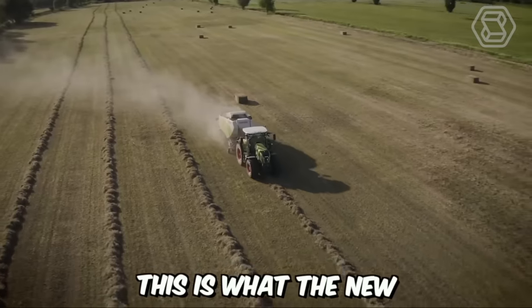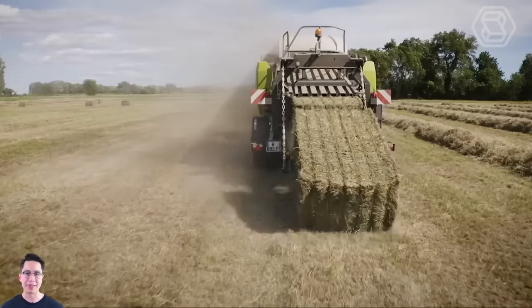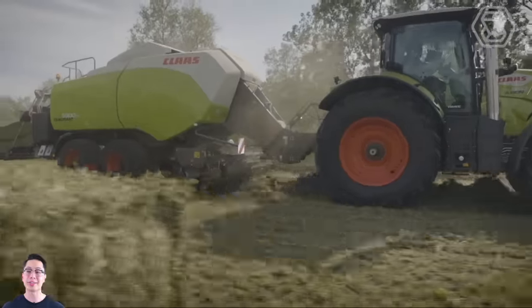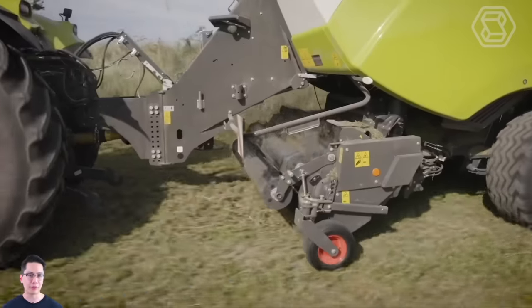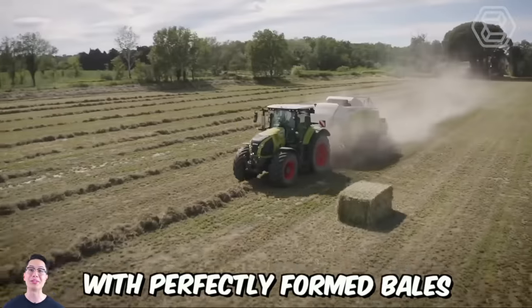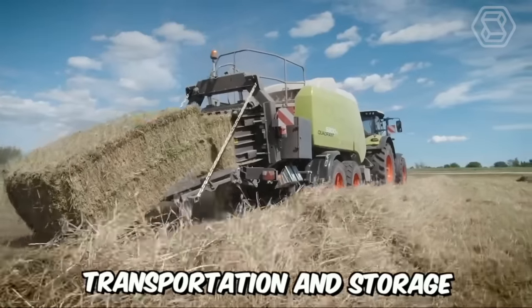This is what the new square baler from Claas looks like. The machine is designed for very high throughput per hour, which is probably its main advantage. It all starts in the pickup, which easily grabs large and uneven swaths, and ends with perfectly formed bales, especially compacted at the edges for stability during transportation and storage.